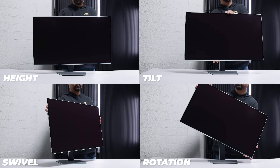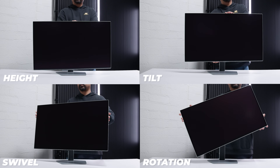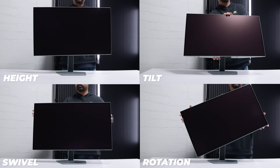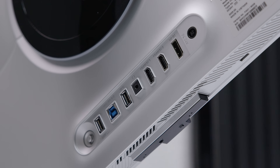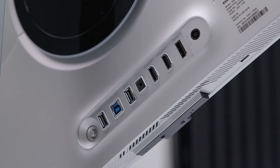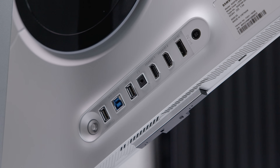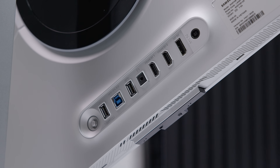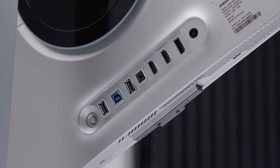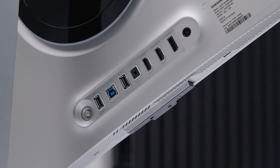The included stand is fully height, tilt, swivel, and — believe it or not — rotation adjustable. It's a bit of a weird one to see on a 32-inch panel. As far as connectivity, it's got two HDMI 2.1 ports, a single DisplayPort 1.4 port with display stream compression. It's got a 3.5mm headphone jack, a 5-gigabit USB Type-B port for the uplink, as well as a USB Type-A port, which is also 5 gigs.